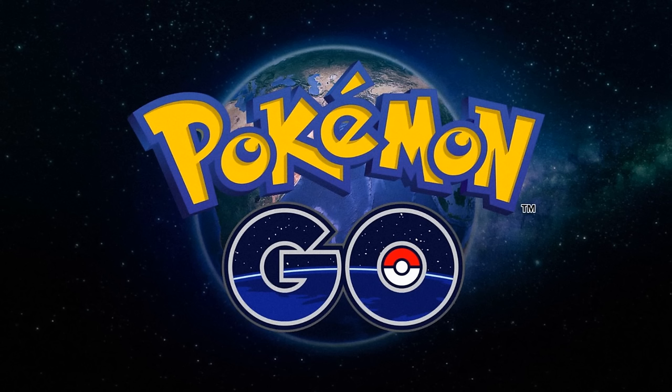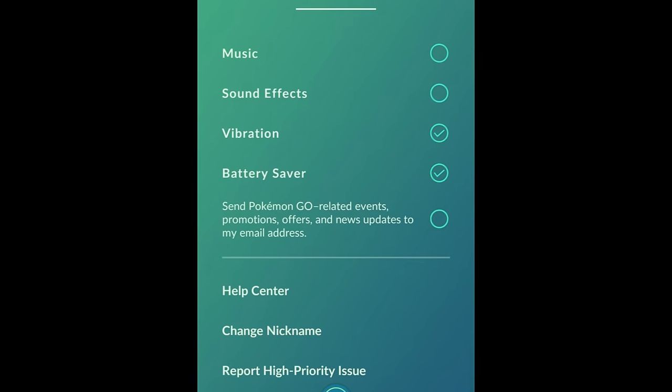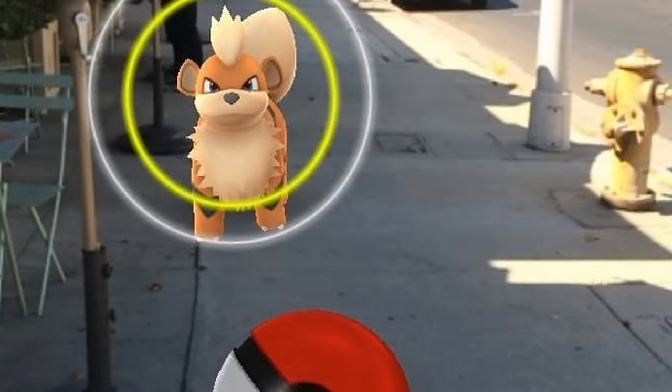Starting off with the small stuff they brought back: battery saver mode is back on iOS, so make sure you turn that on if you're trying to save on battery juice. Next up, they also restored the XP bonuses for nice, great, and excellent throws — when the circle gets really small, those are gonna go back to rewarding you XP. On top of that, they've also made it so it stacks with curveballs, so if you throw an excellent curveball, you're gonna get bonus XP for both.